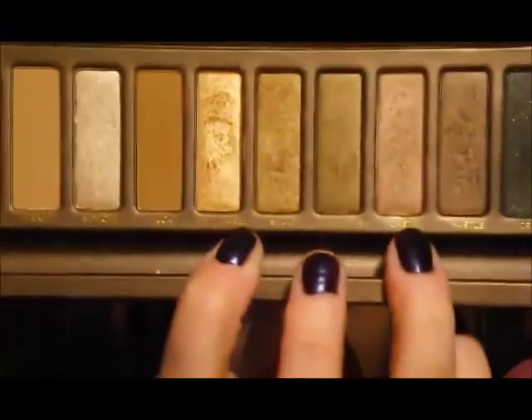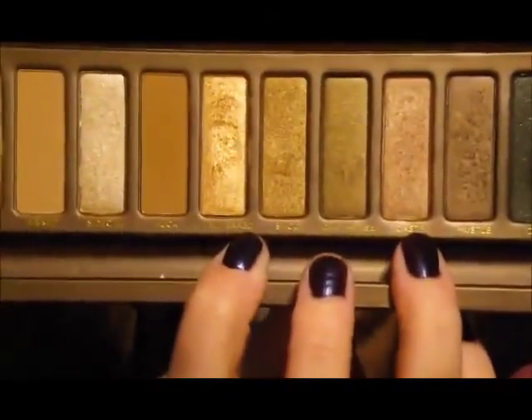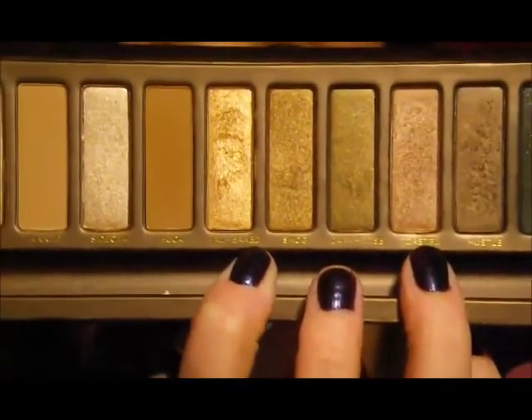And lastly for gold colors, Half Baked and Toasted — well, Toasted isn't really gold, but those two I have been absolutely adoring this month, using them quite consistently in almost every look I do.